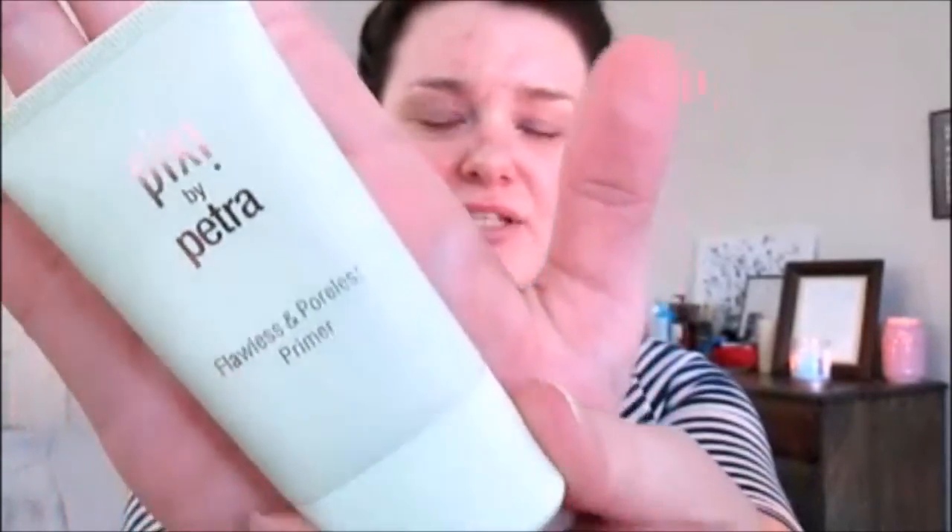We're going to cover it all up. All I have on my face right now is just a primer — I used the Pixie by Petra Flawless and Poreless primer, which I absolutely love. It's great for acne-prone skin. I'm going to apply the foundation with my fingers because I find that's how I get the best coverage. I've used a beauty blender and a brush, but I just get way better coverage with my fingers. I have the shade Fair Light Neutral.